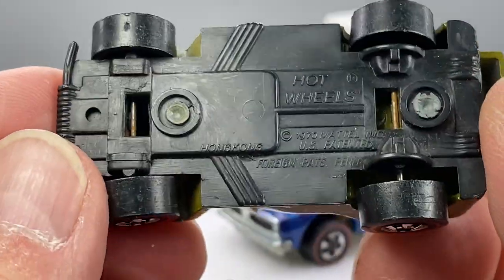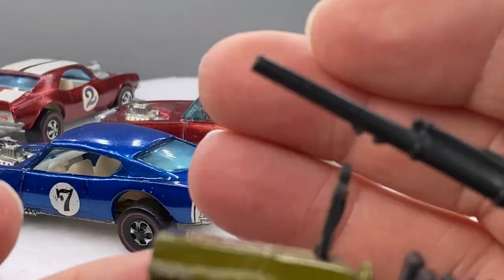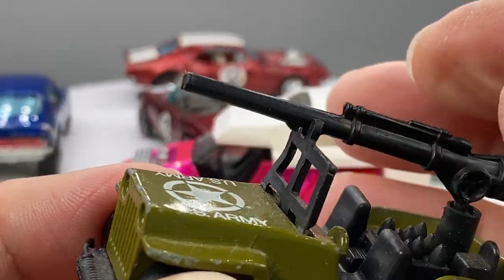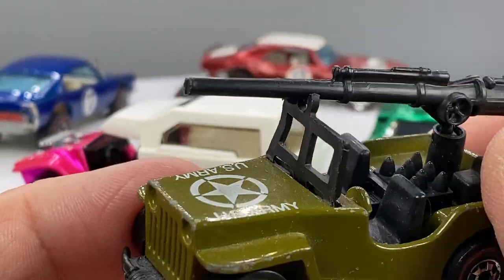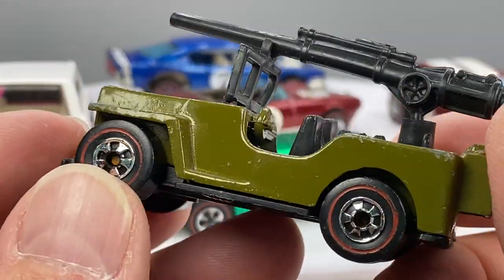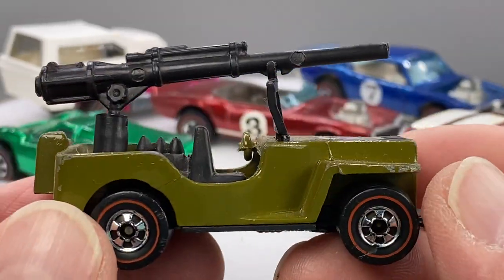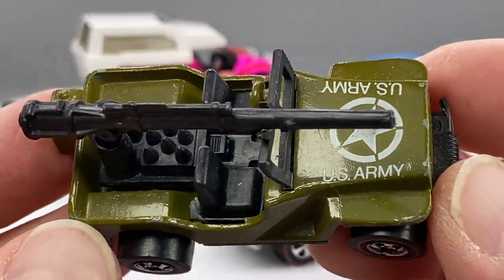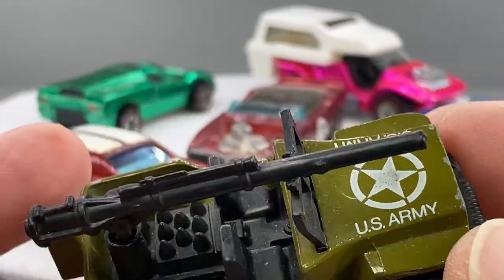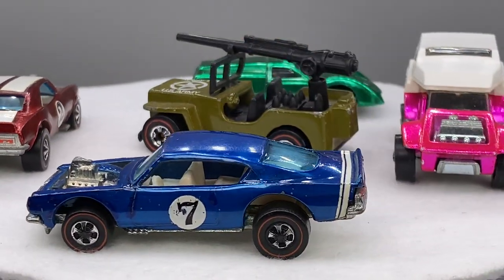This little Gunslinger came in. Plastic base. It's got the notch on the barrel of the gun that slides into and is positioned on the windshield. Olive. Enamel. Pretty clean. You've got to have a Gunslinger in your collection, especially if you can find them with the tampo still pretty darn clean. They're tough to find clean because they were heavily played with.